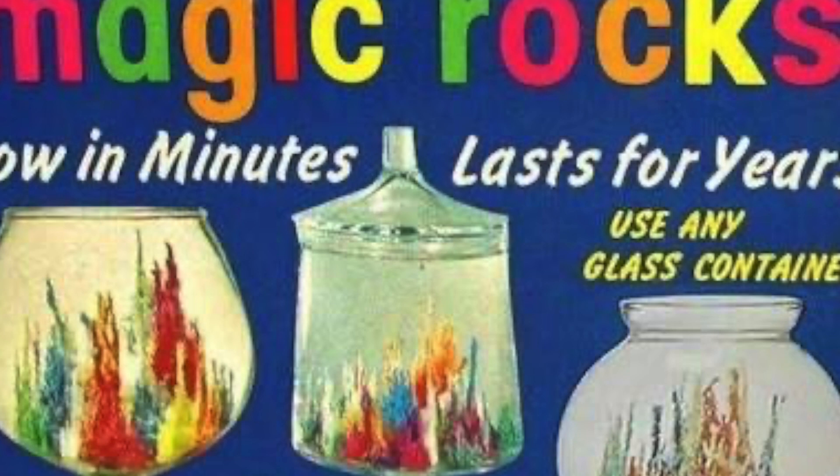Despite what many would think, sea monkeys are not an offshoot of Magic Rocks. Actually, sea monkeys are a type of shrimp that are able to seal themselves in their eggs until surrounding conditions are right for them to be born.